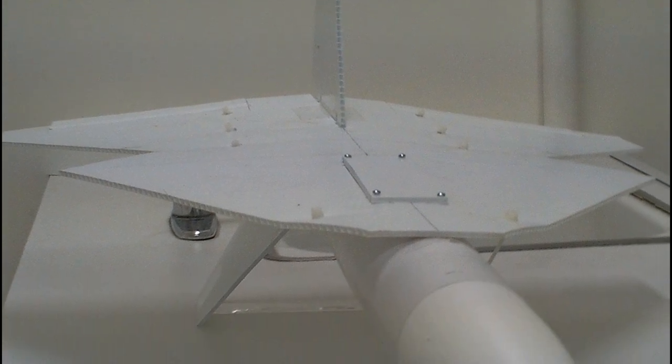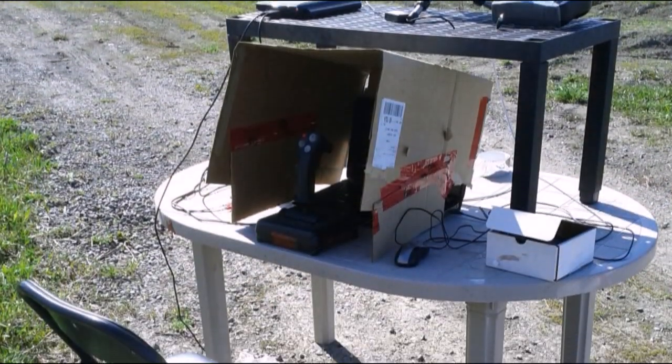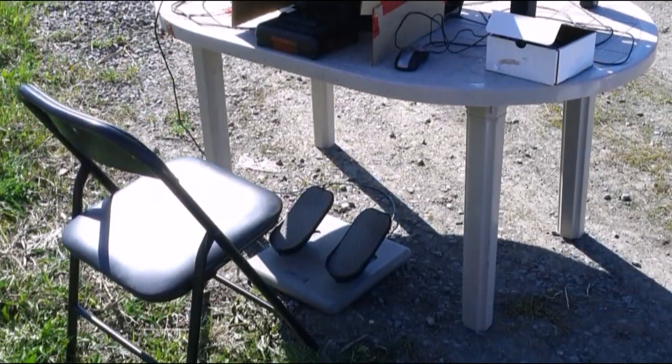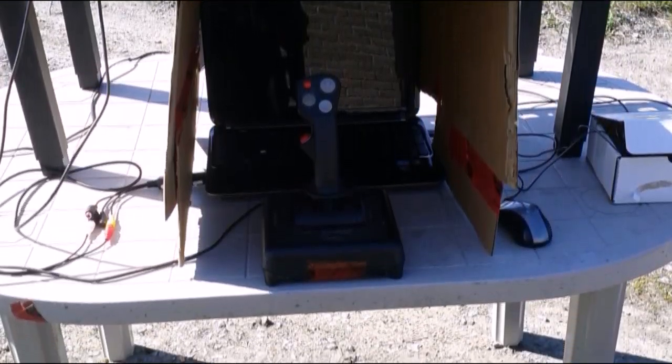Before the rocket began construction, in spring 2012, the ground control station was developed and put together. This was done early in order to understand the full end-to-end scope of the project, which would eventually borderline UAV territory.